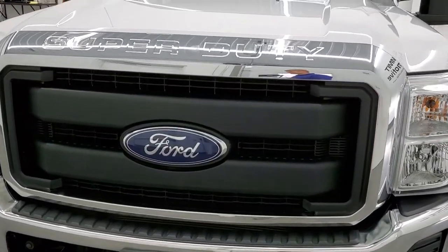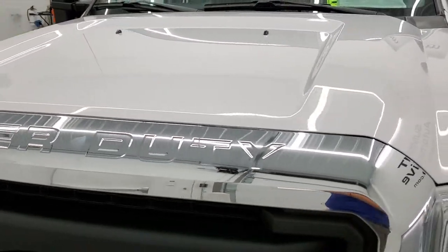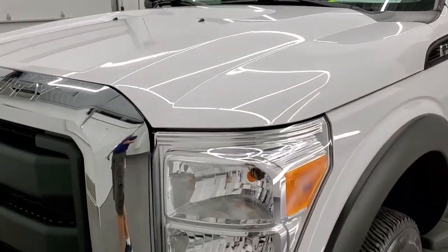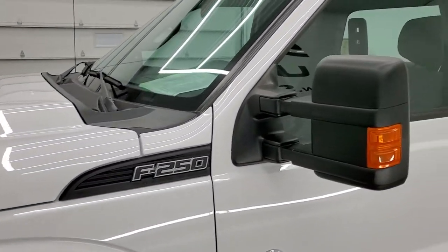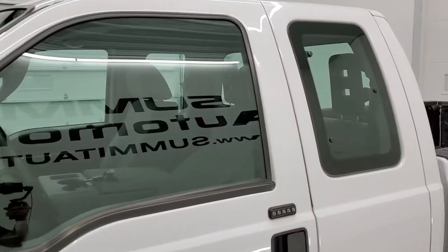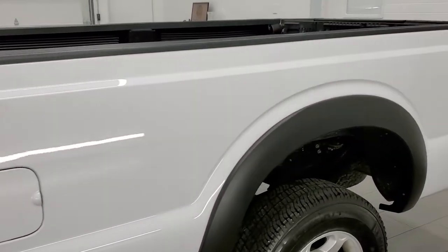Oxford White is the color. We shoot all of our videos in 1080p, 60 frames per second. So if you have HD capabilities on your computer, tablet, smartphone, or television, turn them on right now because it is your best way to check out the quality, condition, and options of the truck before seeing it in person.